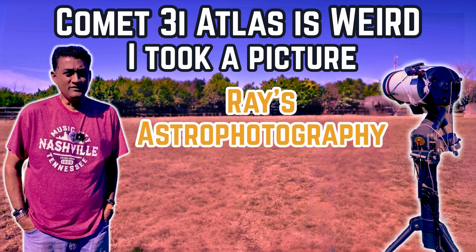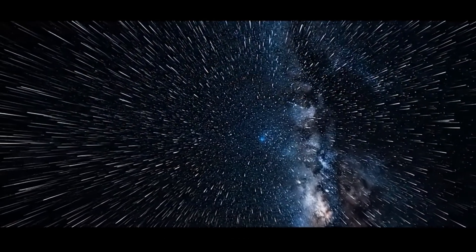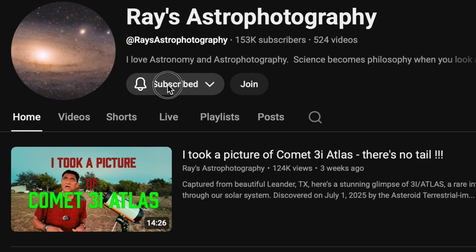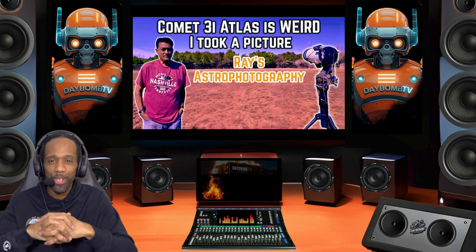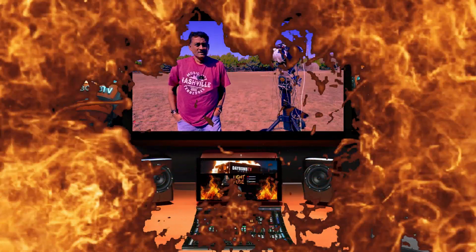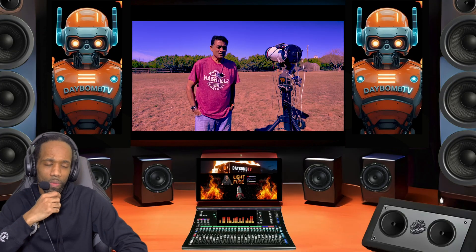Comet 3i Atlas is weird. Ray's Astrophotography is giving us some great information on 3i Atlas. We're spreading awareness and sharing the YouTube channel — make sure you go over to Ray's Astrophotography and subscribe. Without further ado, the fuse is lit. It is 11 a.m. on a Saturday, November 15th.